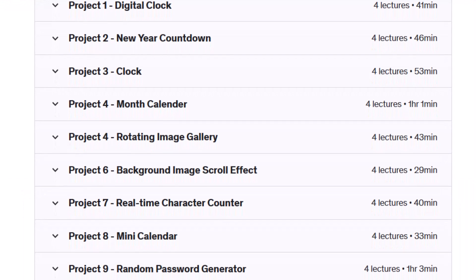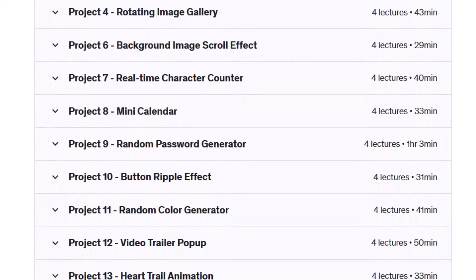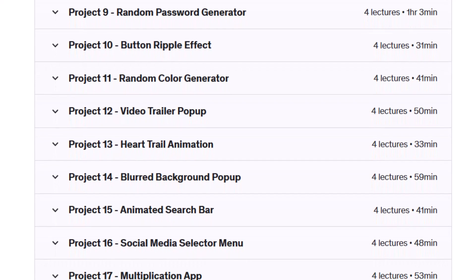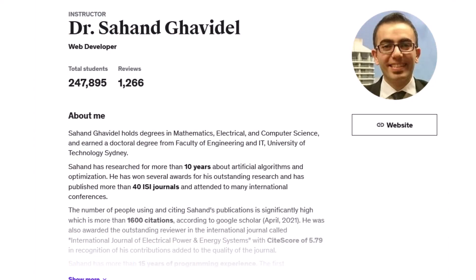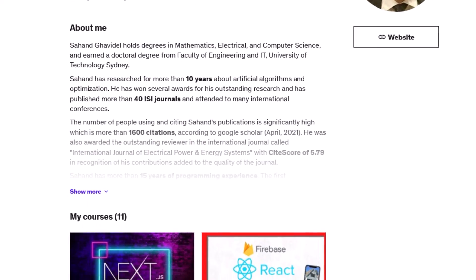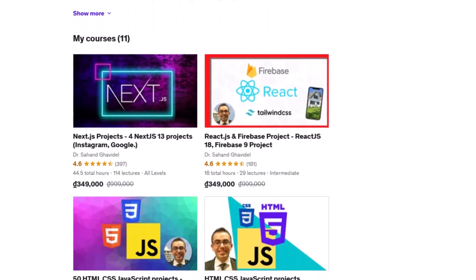With our course, you'll learn how to build 50 different projects from scratch. Each project has been carefully designed to help you master essential web development concepts and techniques. Hi, I'm Sahand and I'll be your instructor for this course. I've been a web developer for over 16 years and I'm excited to share my knowledge with you.